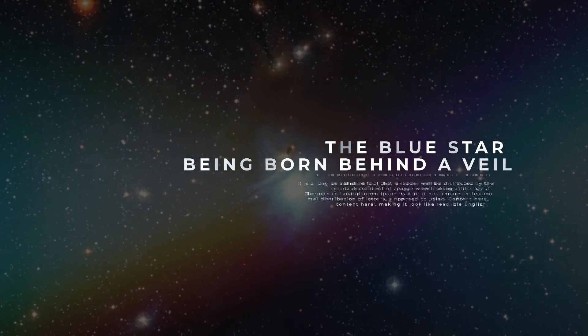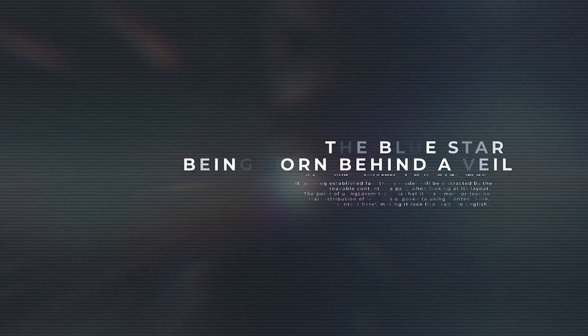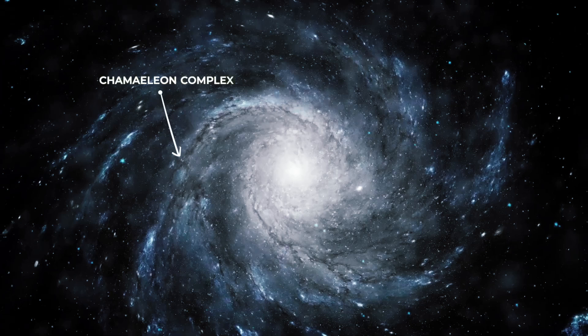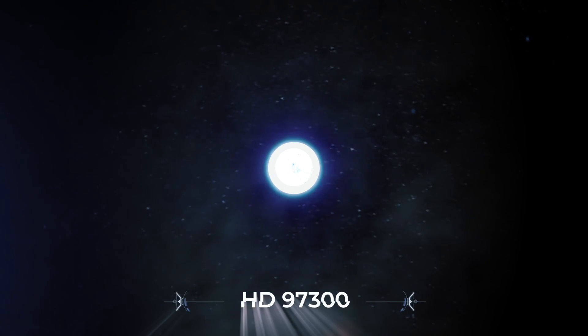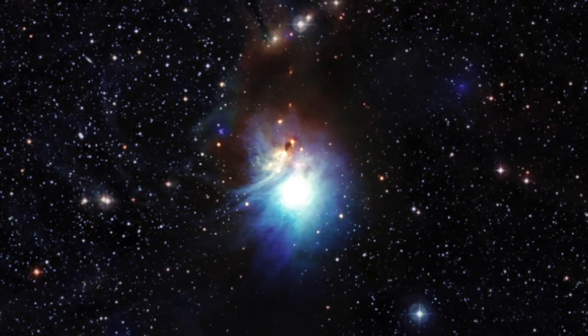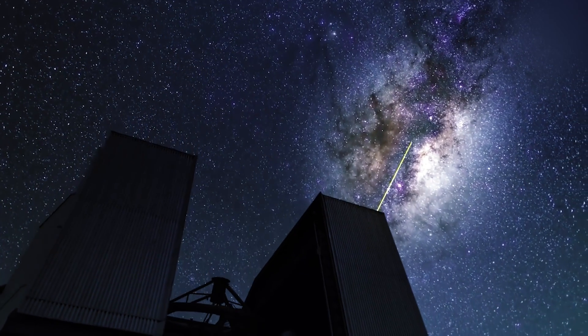Number 4: The Blue Star Being Born Behind a Veil. Not far from us in the Milky Way sits a region near the Chameleon constellation known as the Chameleon Complex. Within this complex lies a dazzling young star known as HD 97300 that has begun to light up the cloud that gave it birth. Known as a reflection nebula,